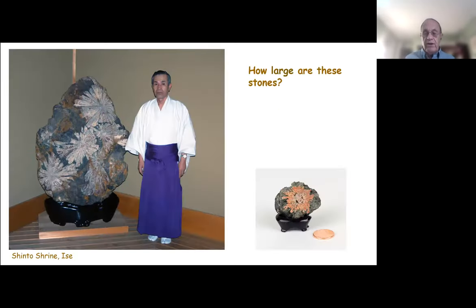How big are these stones? They range in size from one about the size of a ping pong ball with a natural single flower, all the way to this large stone at a Shinto shrine in Issei — a little over five feet high, about a meter and a half high and a little over a meter wide, with the largest mineral formations I've seen in a Japanese stone.